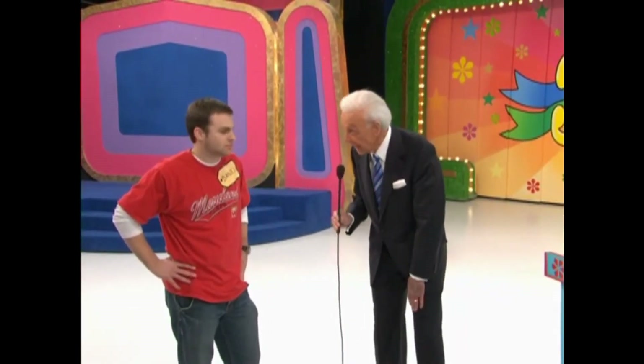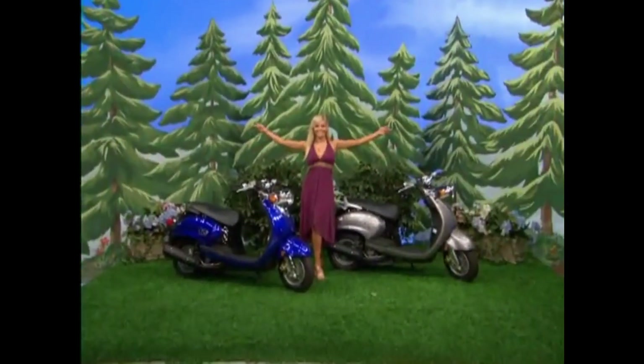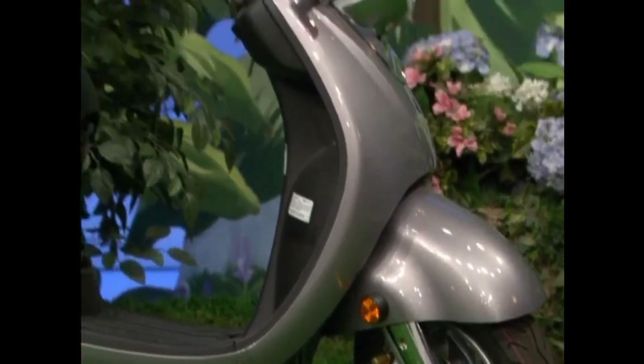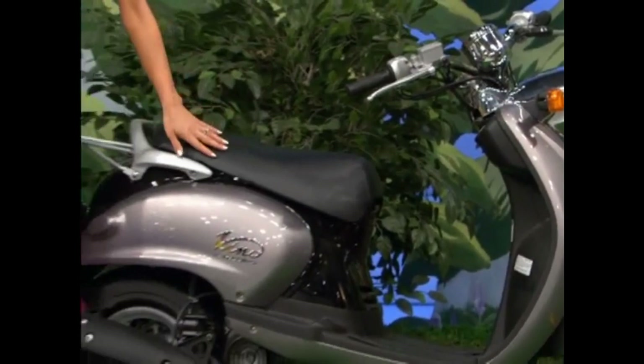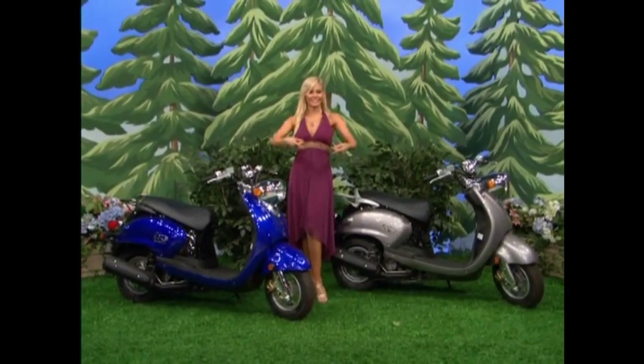Now, if you pick out the three highest-priced products on that counter, naturally, you would expect a prize. And naturally, we have a prize for you. Look, Daniel — it's a new pair of motor scooters. It's a pair of Yamaha Vino 125 scooters with two-valve, four-stroke engines and easy electric starting. It's a great prize worth $5,098.